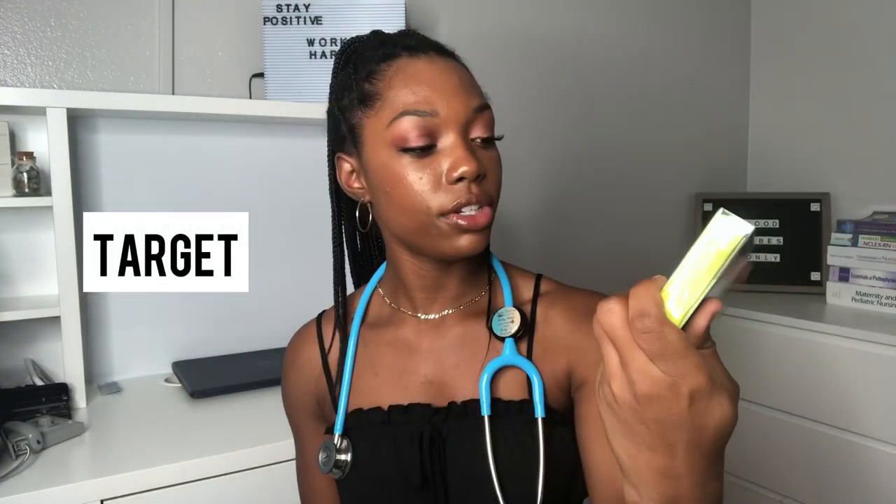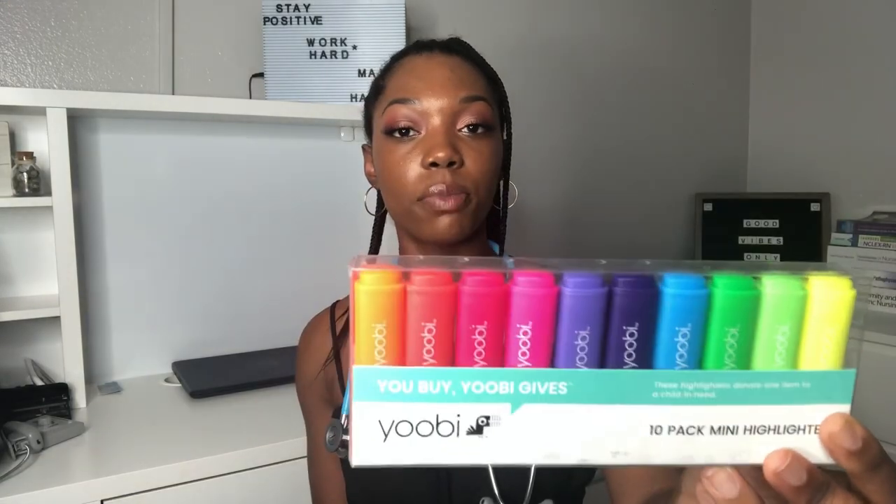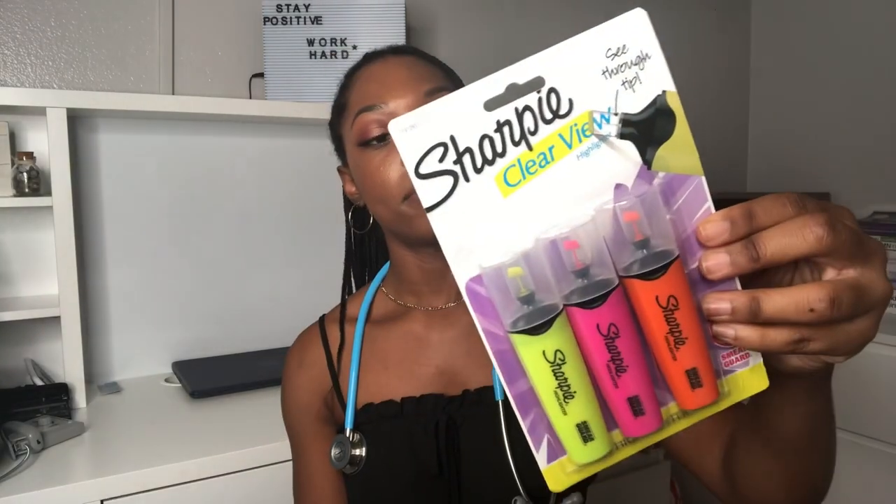I got some tabs from Target to help keep track of chapters and pages in my books. I also got Yobi highlighters — they're compact and really tiny. Some of my old ones were drying out so I bought more. I also love Sharpie Clear View highlighters since they're full length, but two of mine dried out so I replaced those as well. Both sets are from Target.